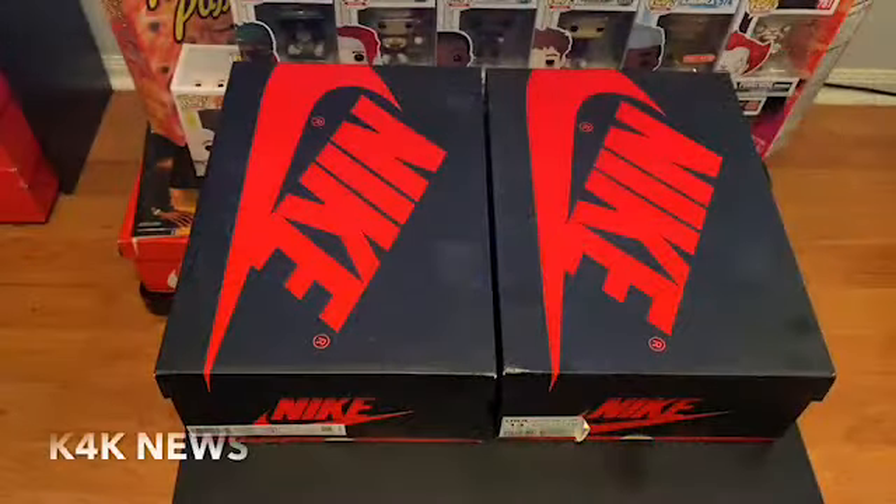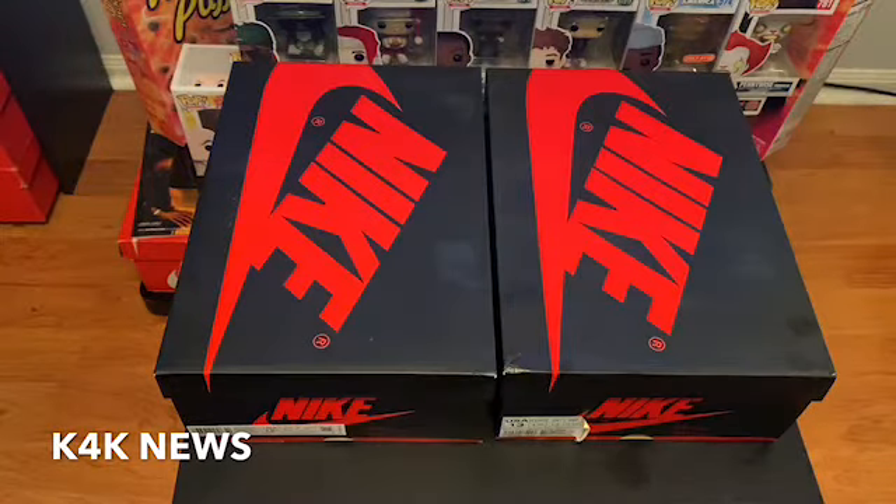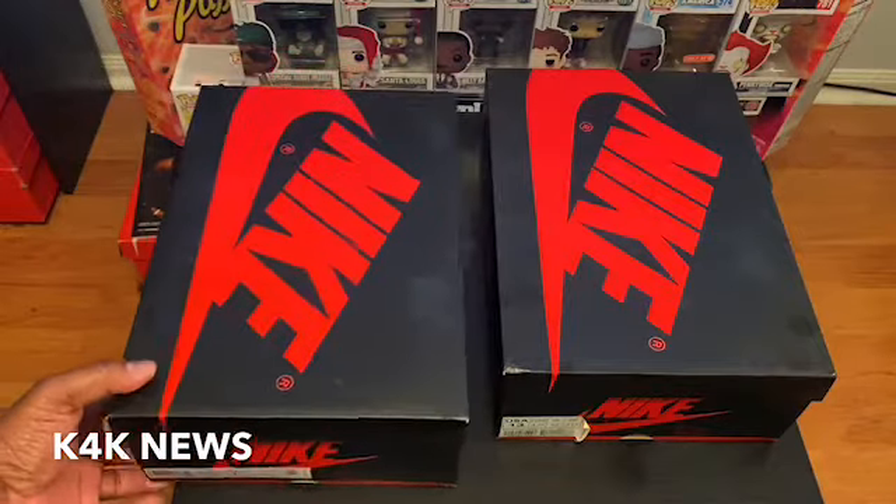What is going on, sneak heads, sneaker lovers, sneak collectors — I am your host Captain Kirk, what they call me, and this is another episode of K4K News. We're about to do a quick colorway test. As you can see, I got two pairs of shoes here — one of them is the Court Purples that came out recently, and the other ones are the Jordan 1 SB.